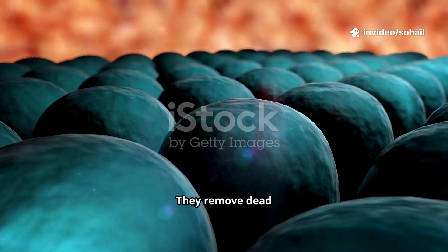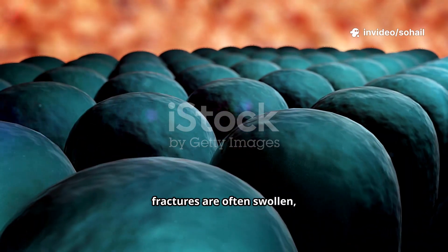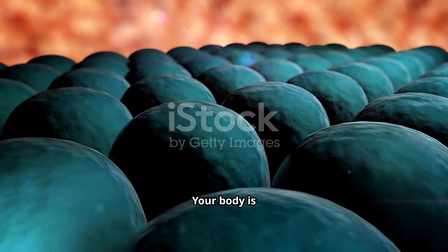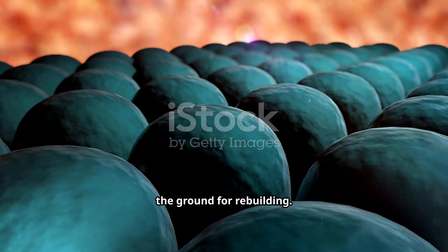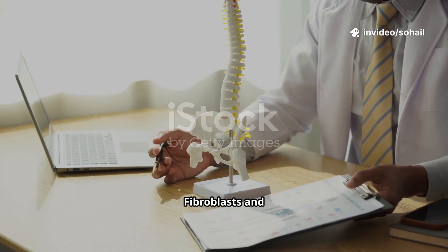Next, the immune system sends in special cells — like little soldiers — to clean up the battlefield. They remove dead tissue and release growth factors. This is why fractures are often swollen, warm, and painful at first: your body is literally preparing the ground for rebuilding.